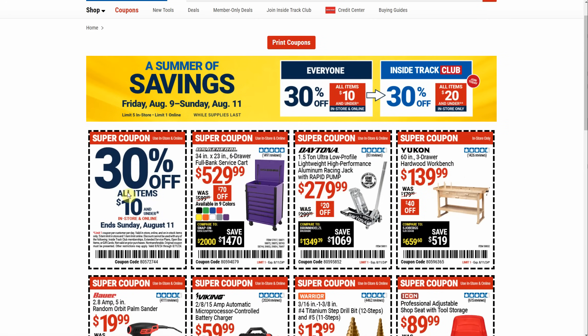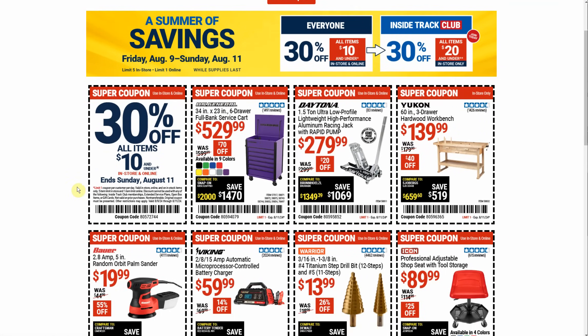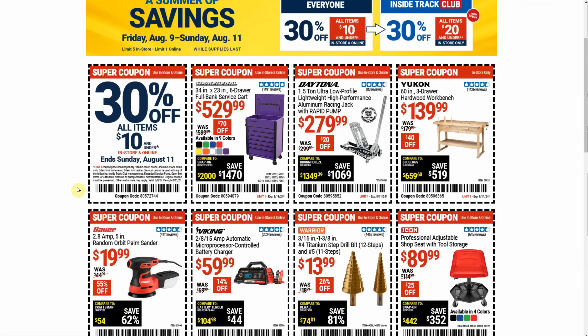is the 30% off all items under $10. If you're an Inside Track Club member, it's 30% off all items under $20. And usually there's no exclusions to this. Sometimes it'll say limit five — it does say limit five items. But in my store, I've asked them a couple of different times just to clarify and make sure, because you don't want to go in there and grab like 20 items and get up to the checkout and they say it only applies to five.